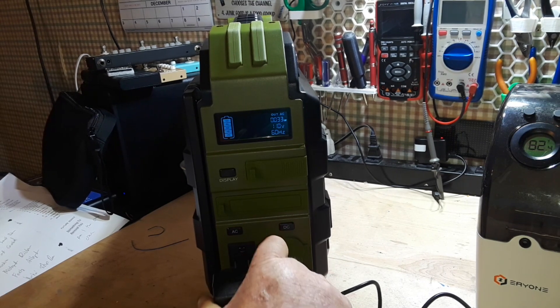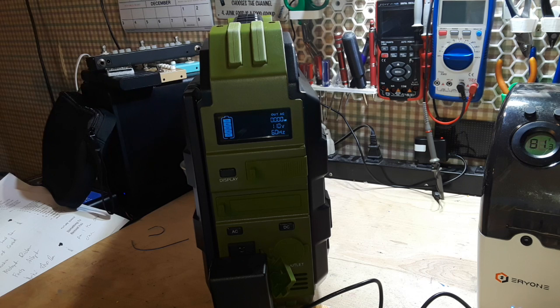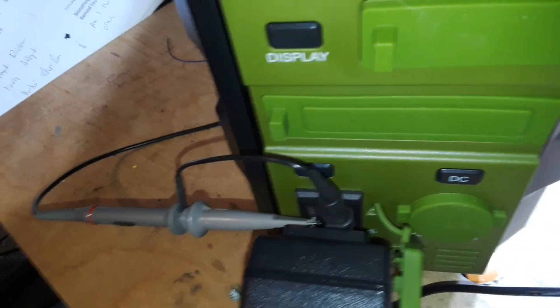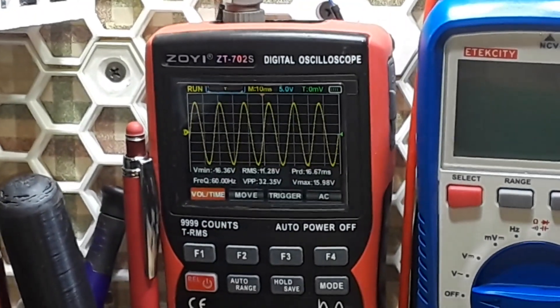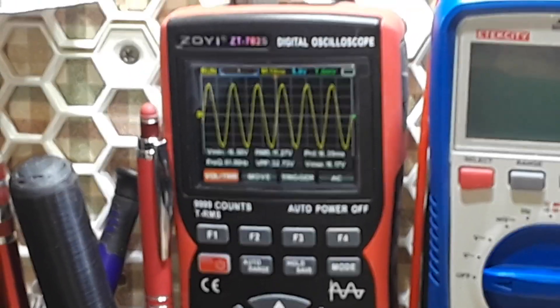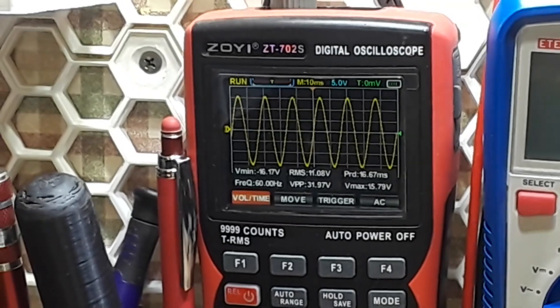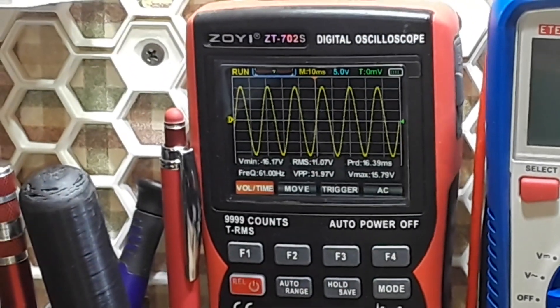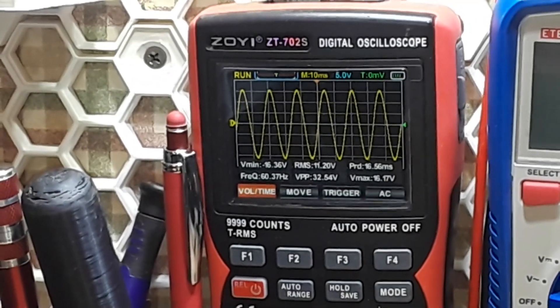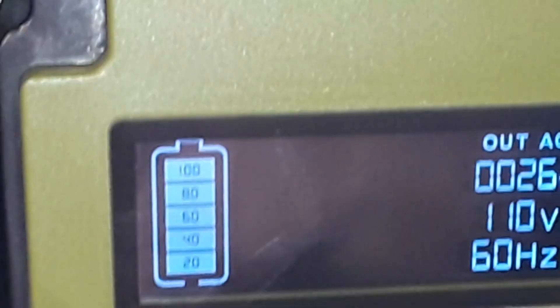Next we'll have a look at our pure sine wave output. I've hooked up the scope probe, and if we swing up here — there you go. It's not bad. There is a little bit of choppiness to it, but it's solid. It's off by a factor of 10 there — that is the oscilloscope, not the power bank; I just didn't switch it to times-10 mode. So yeah, that is looking pretty doggone good.